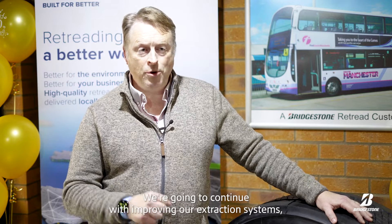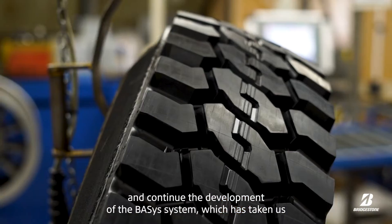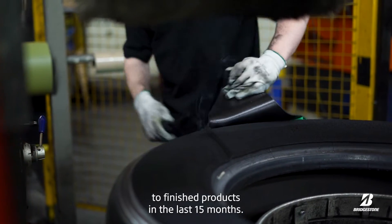We're going to continue with improving our extraction systems, improving the look and feel of our plant, continuing automation and digitalisation, and continuing the development of the basis system which has taken us to a paperless production facility — from casing inspection to finished products — in the last 15 months.